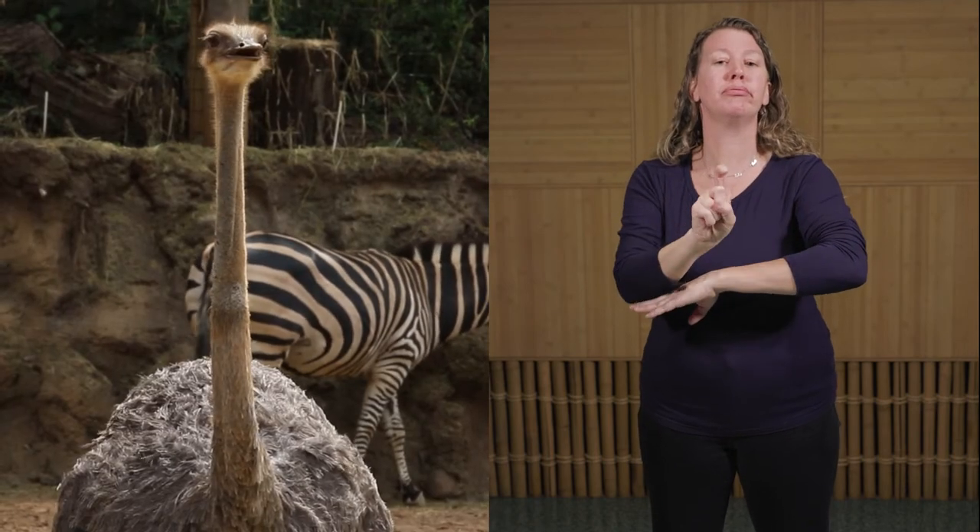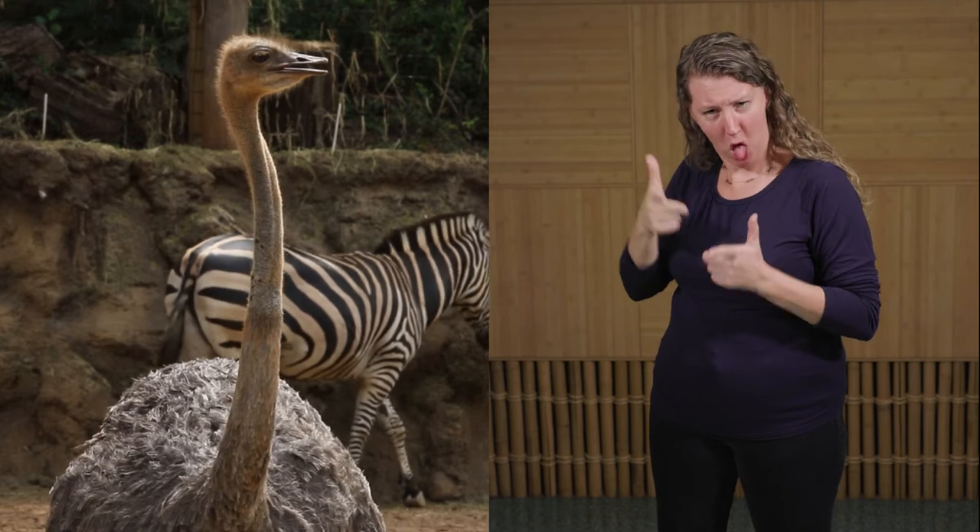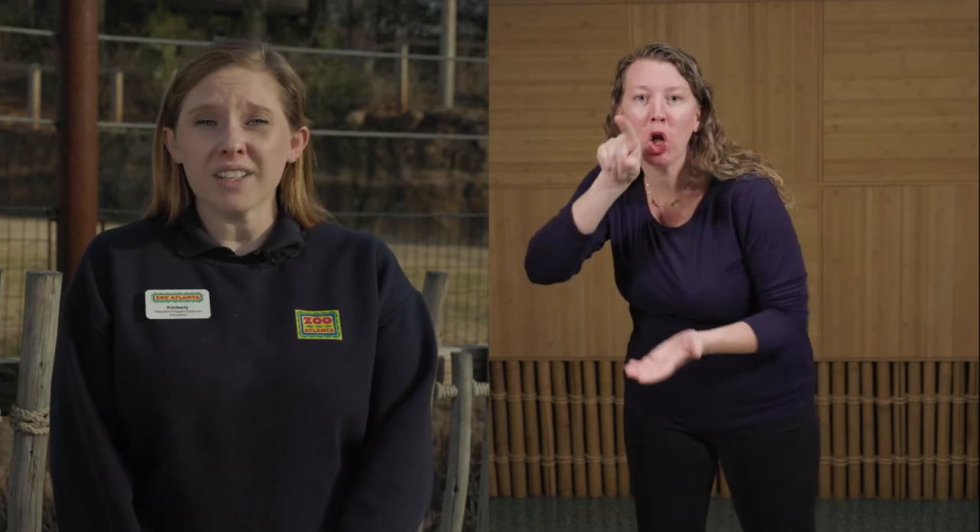As birds, ostriches do lay eggs, and as the largest bird, they lay the largest egg. In fact, their eggs can weigh about three pounds and are equivalent to 20 chicken eggs.